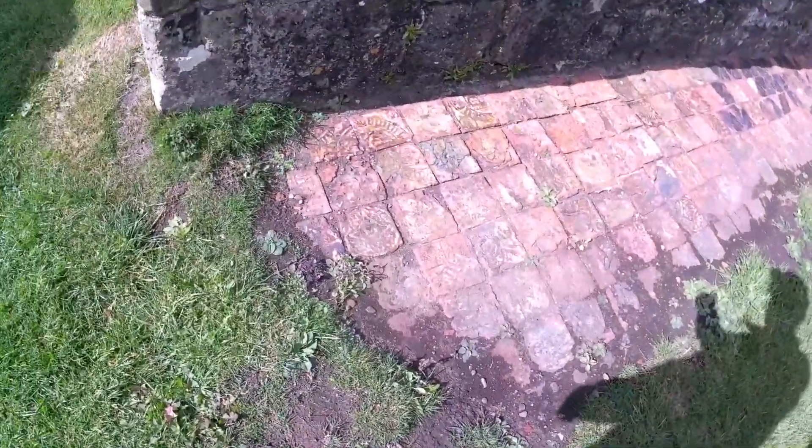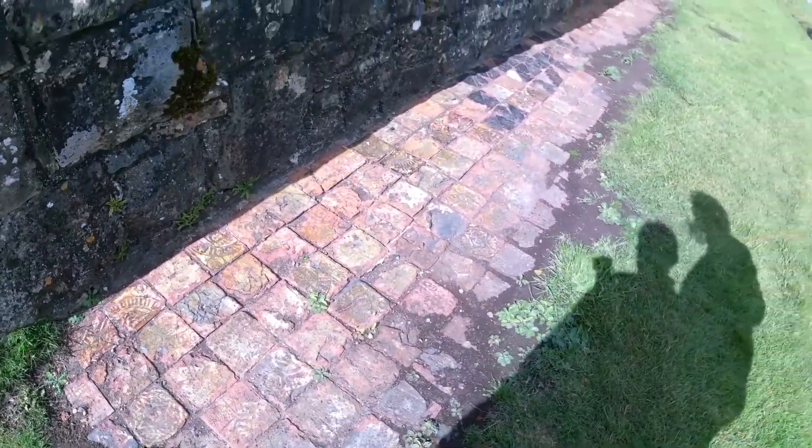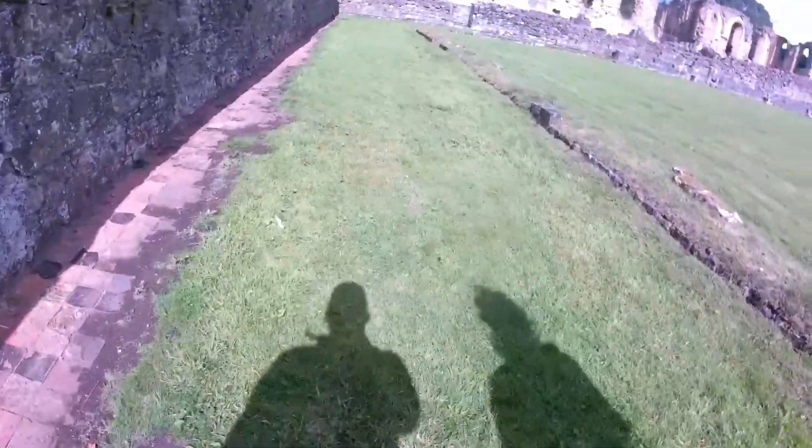Lots of those got patterns in them - the tiles, look. There's probably still some underneath where we're walking. Trying to preserve and keep them covered over - say you put covers on them.